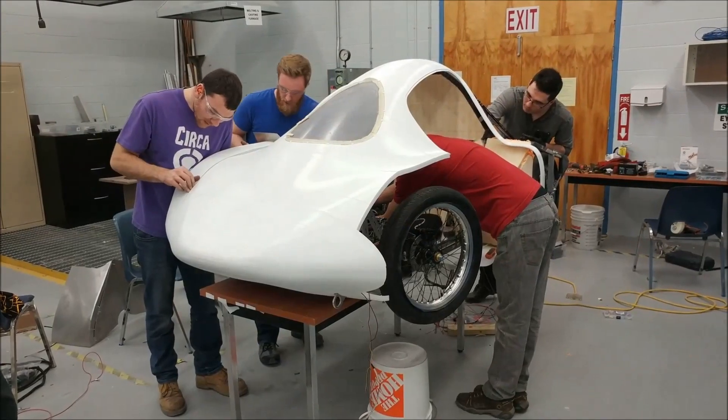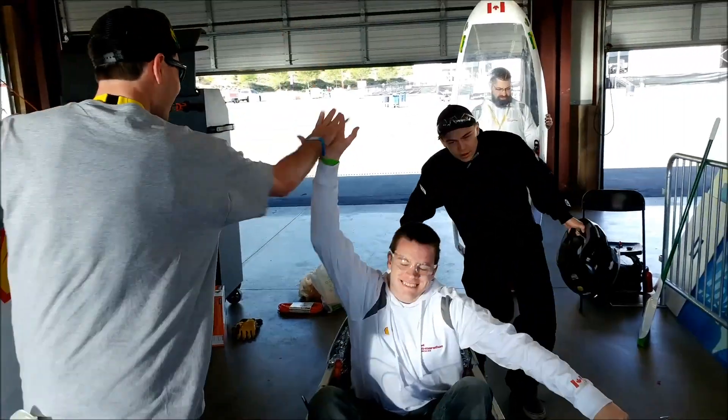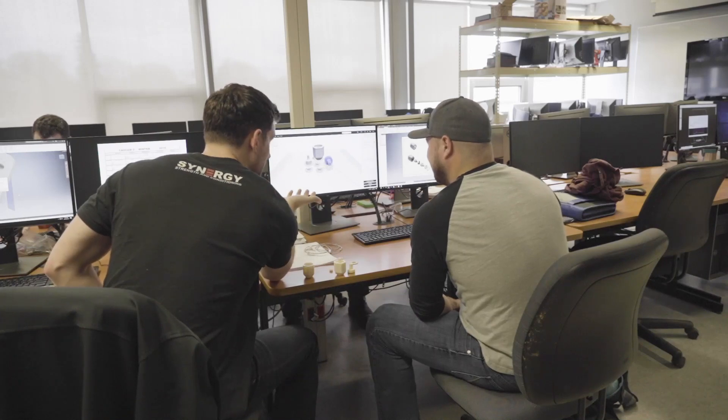The most rewarding part of my job, I would say, is just seeing the students at the end of two years — working, making parts, making mistakes, learning from their mistakes, and then going out into industry as a functioning technologist. That is very rewarding.